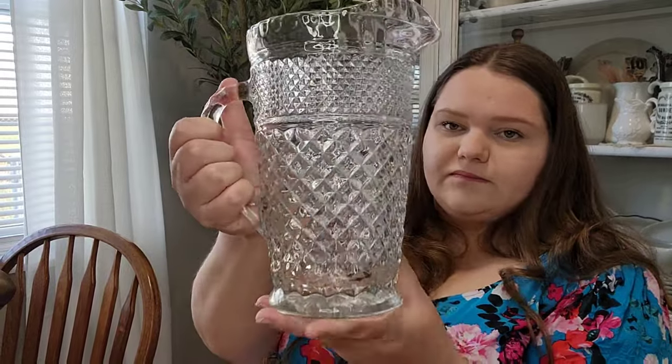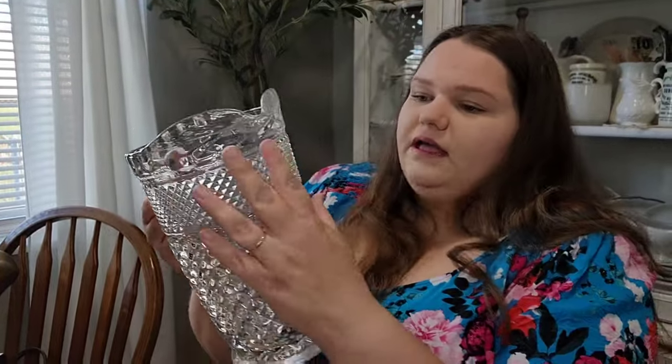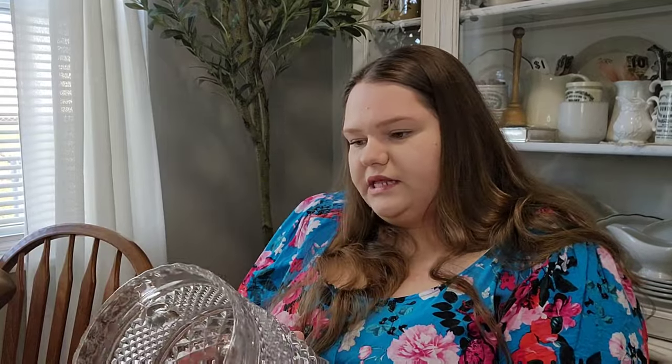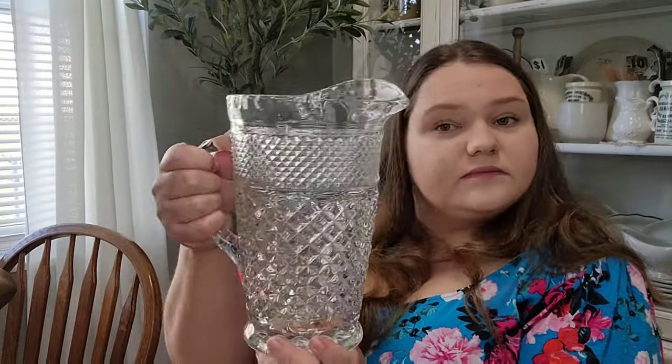Moving on to Goodwill. I found this pretty little picture — now this is for my kitchen. I love this pattern. I found a bunch of glasses like this maybe a month ago, and I replaced the ones in our cabinet with this pattern because I just love it. There's something about vintage crystal glassware that is timeless. I paid four dollars for this.